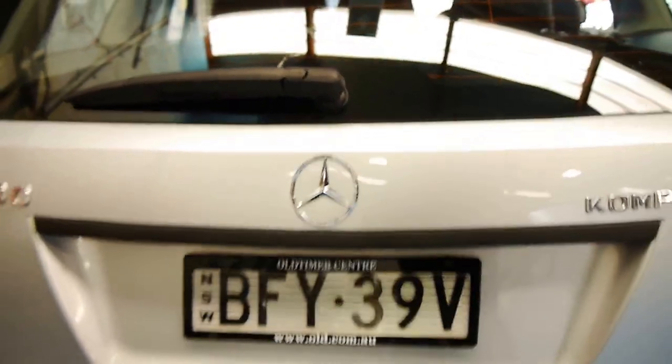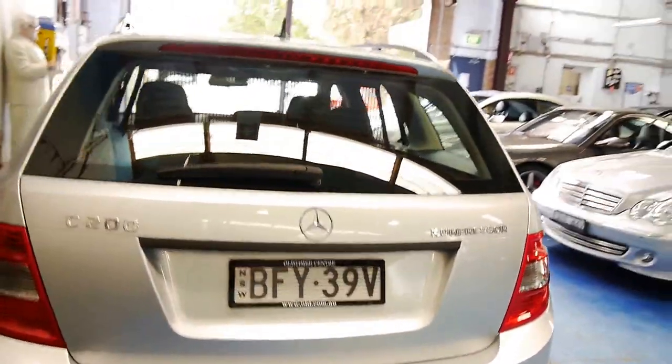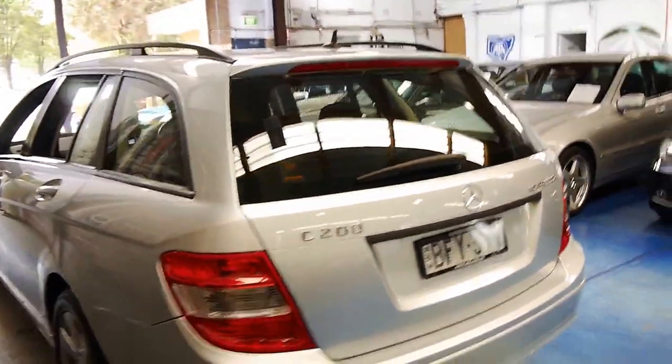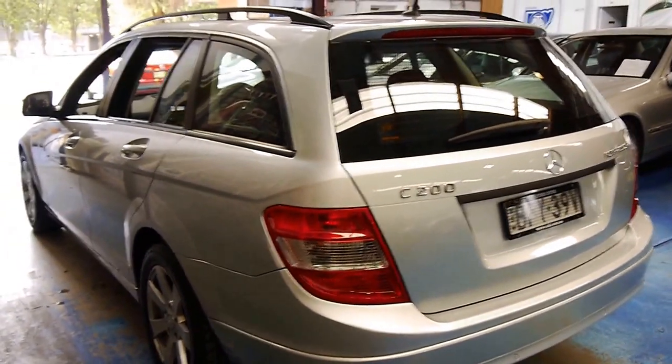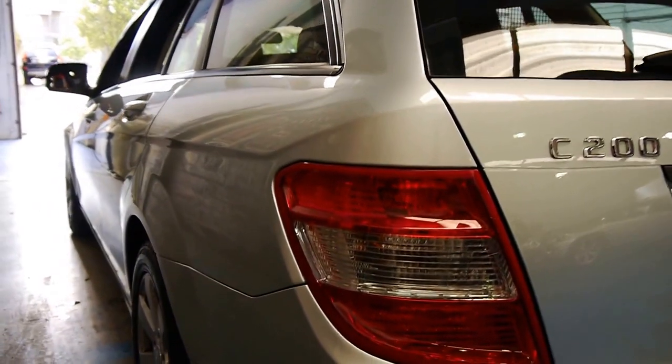I've driven the car and it drives beautifully. It's got the original number plates on it since 2008, so it hasn't had any personal plates or anything. Looking down the sides of the car, it's in incredible condition.